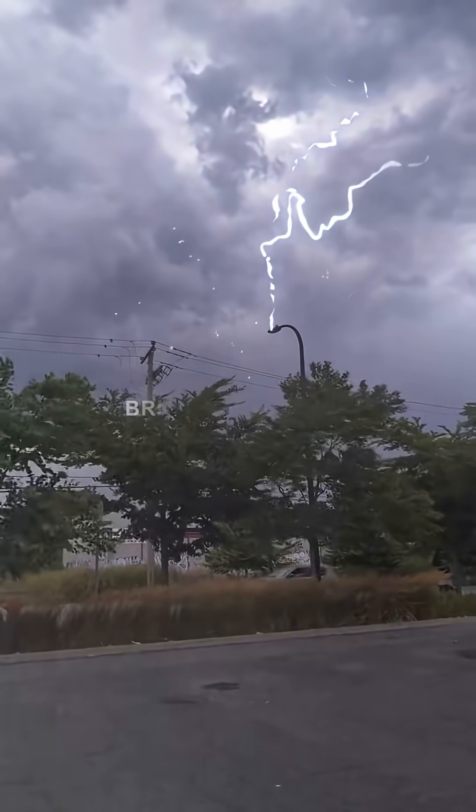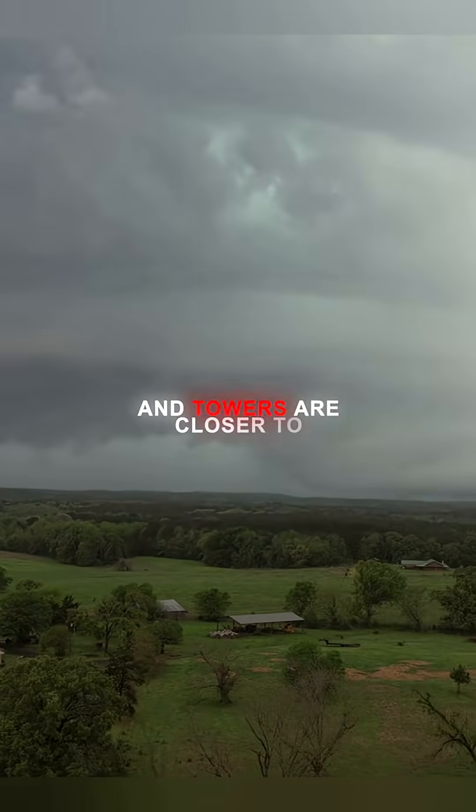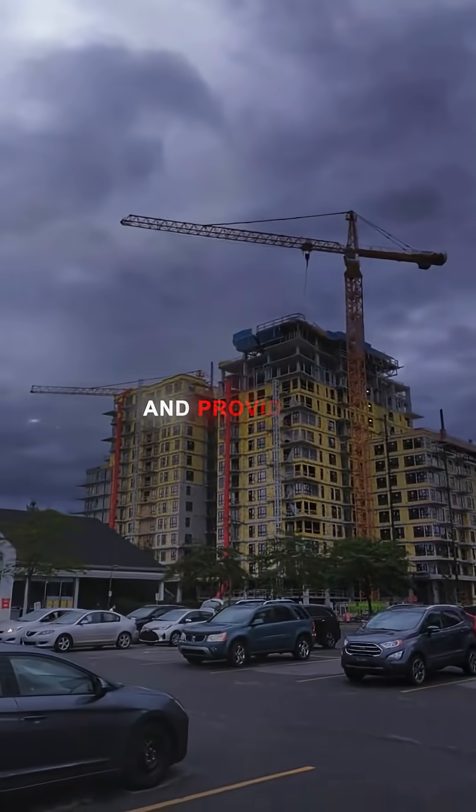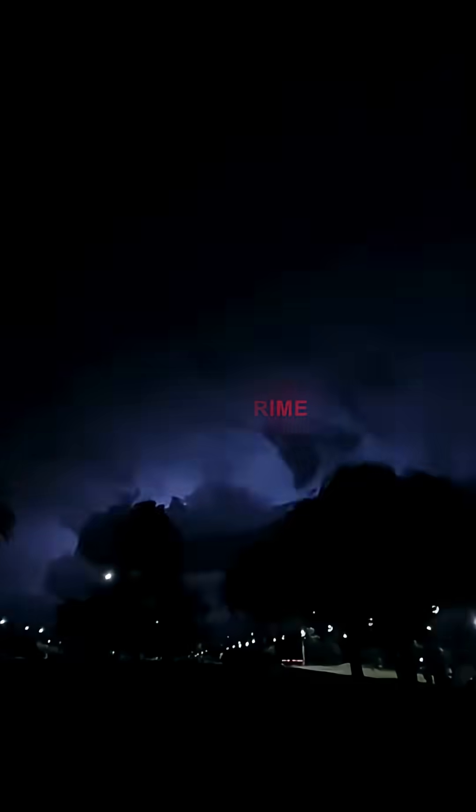That split second is what we see as a brilliant flash of lightning. Because tall structures like buildings, trees, and towers are closer to the base of the cloud and provide an easier path, they often act as natural lightning rods, making them prime targets for strikes.